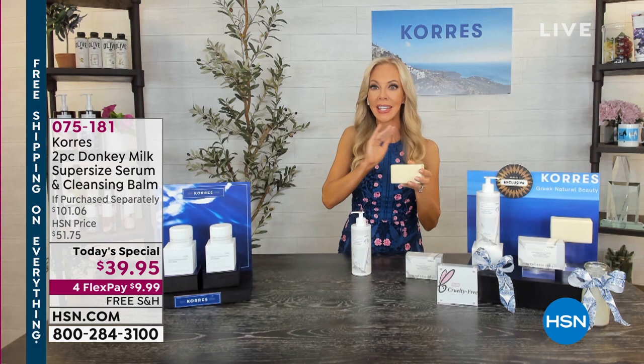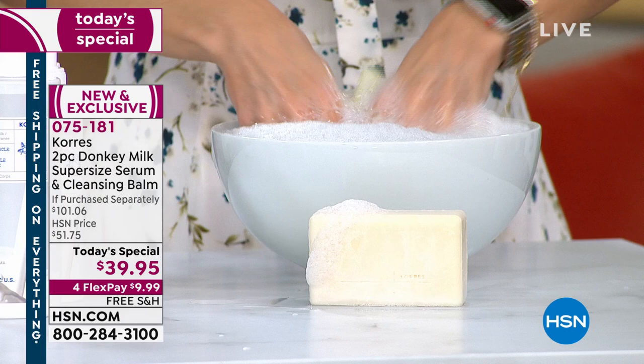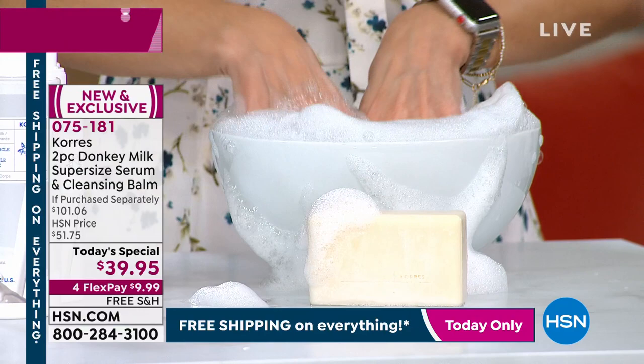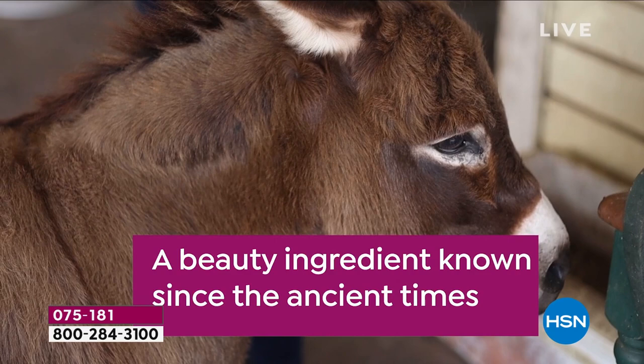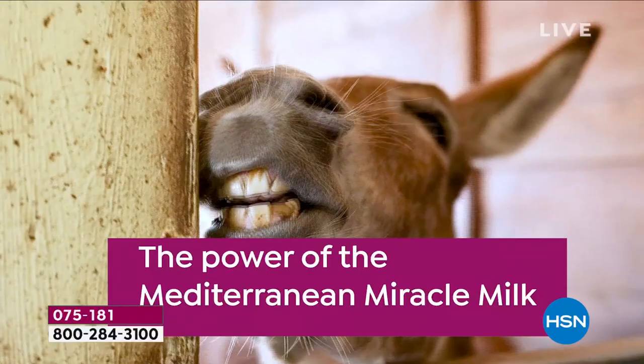Don't think of it as a bar of soap — it's a balm, almost like something you'd find in a jar that you scoop out and massage onto the skin. It hydrates and cleanses all in one step, so when you then put the miracle milk serum on your skin, the results are incredible. It has this marshmallowy, creamy fluffiness that's so soft and luxurious. And here's Liz hanging out with the precious donkeys.